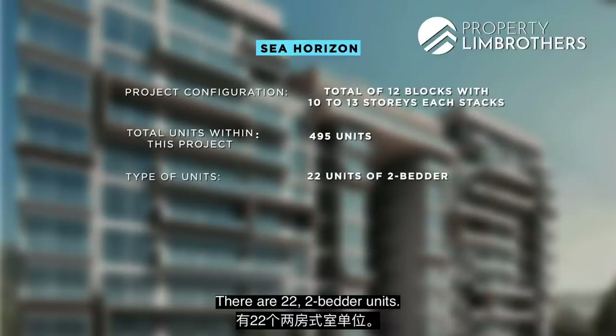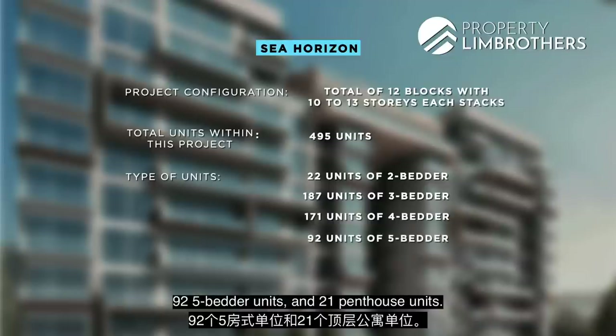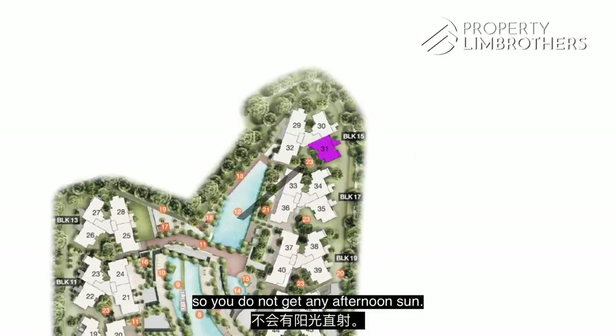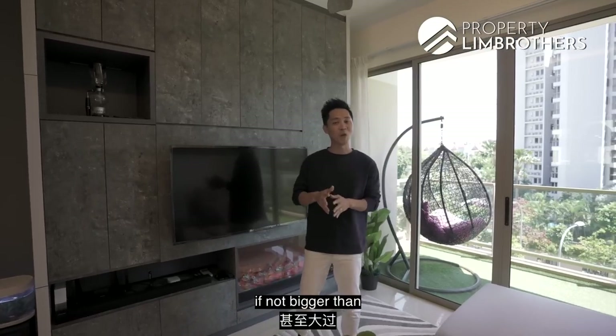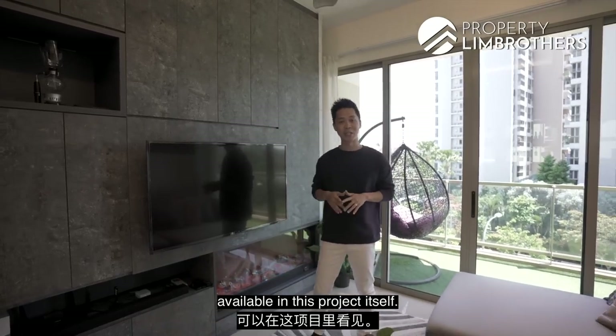In totality, there are 12 blocks — 10 to 13-storey stacks — making up a total of 495 units: 22 two-bedroom units, 187 three-bedroom units, 171 four-bedroom units, 92 five-bedroom units and 21 penthouse units. We are in stack 31, which faces northeast so you do not get any afternoon sun. This home is very unique because it is a large 1335 square feet — as big if not bigger than some of the four-bedroom units available in this project.